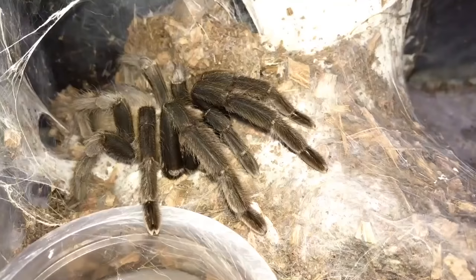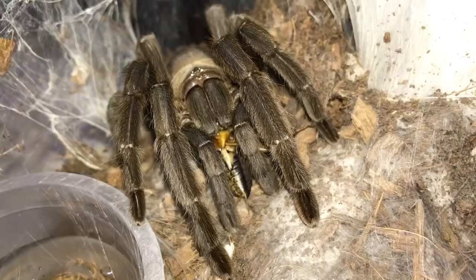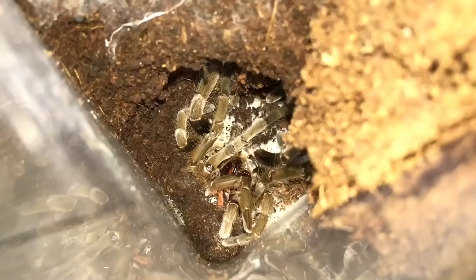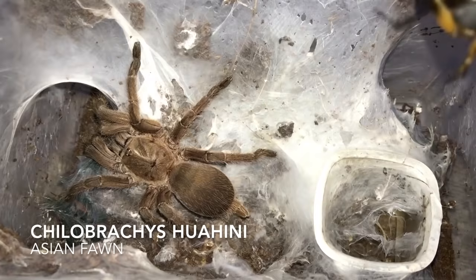Next up — Chilobrachys sp. King Krachan, the Dark Earth Tiger. Almost got the tongs there. Here's a Heteroscodra gigas — that's the molt by the way, it's not dead. And there's the live one. Chilobrachys wahini, Asian fawn.